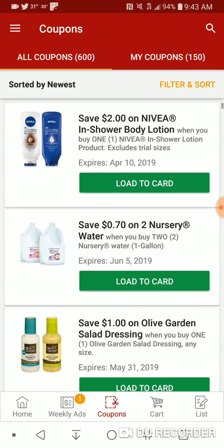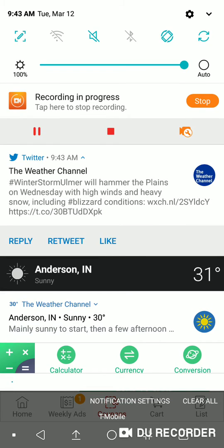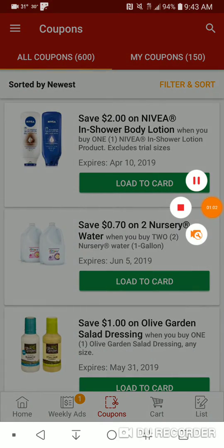Either way, that's about it. Clearing out notifications, and Winter Storm Ulmer with the blizzard. See you in the next video. Bye.